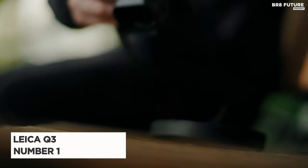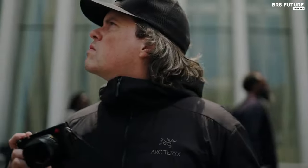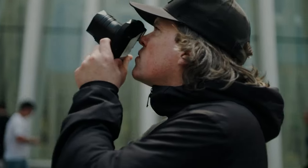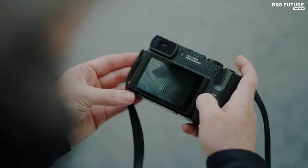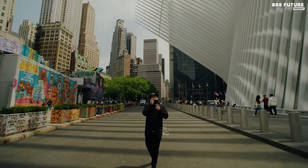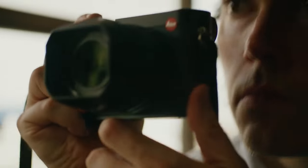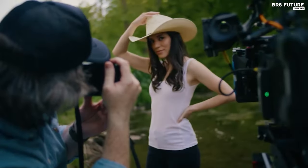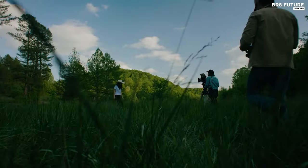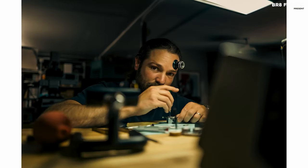Say hello to the Leica Q3, crowned the number one choice for street photography enthusiasts. Its compact frame harbors a colossal 60 megapixel sensor, transcending reality into breathtaking imagery. The fixed 28mm lens boasting a wide f/1.7 aperture beckons you to capture the soul of the streets. The digital crop feature adds a touch of playfulness to your compositions, enhancing the charm of the 28mm lens. Each click is painted with Leica's signature processing — vivid colors and an extraordinary dynamic range that breathe life into every frame. Autofocus becomes an art form with the Q3: swift and precise, dancing effortlessly between subjects thanks to human and eye detection capabilities. In a humorous twist, the animal detection feature sometimes mistakes a lamp post for a four-legged friend.